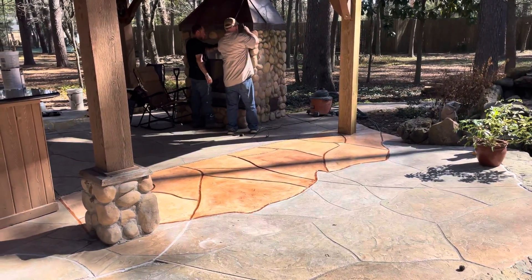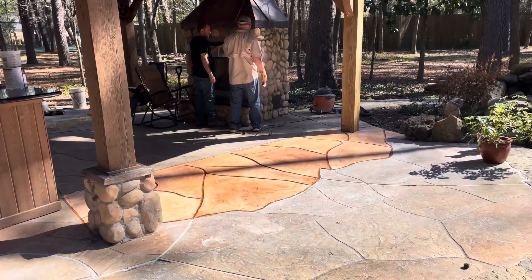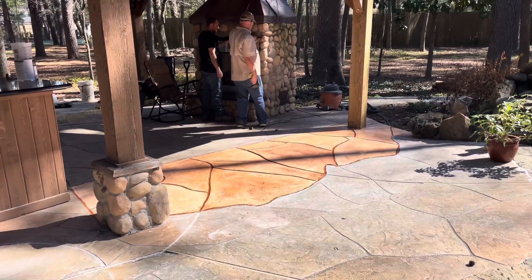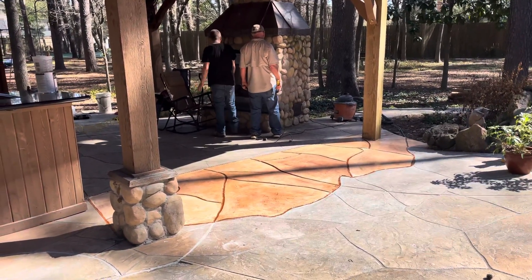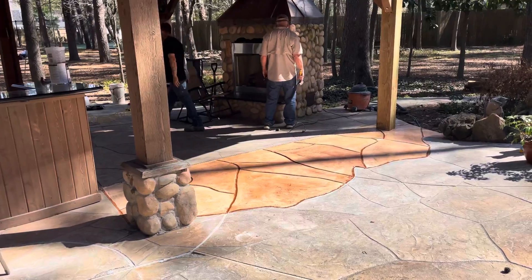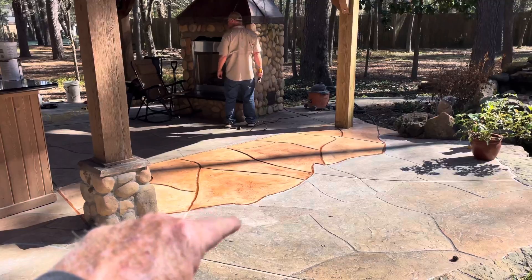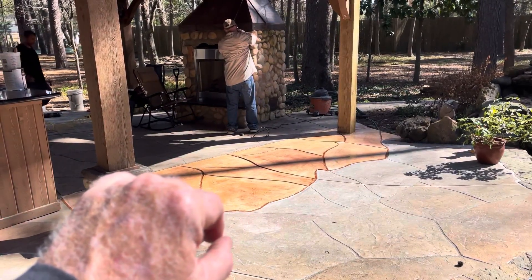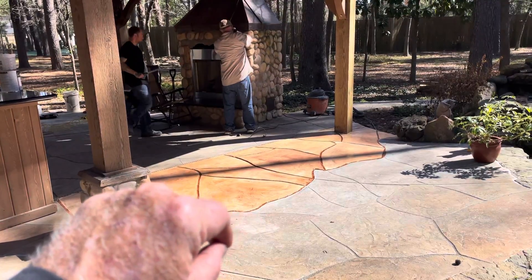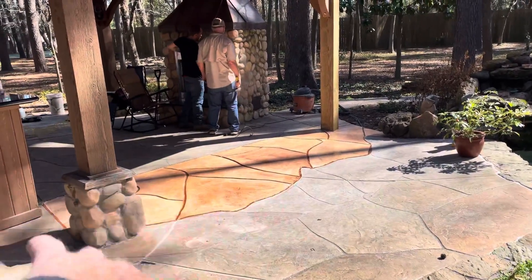Well, to our dismay, we weren't able to get anybody to come out here. So Rusty and I were thinking about it and talking about it, and we came up with a moderate solution of doing a chip-down and kind of an overlayment with some ship patch material.